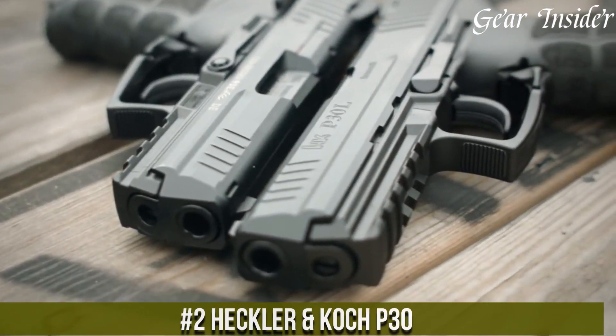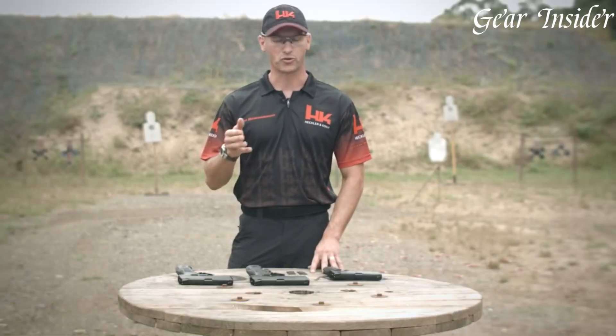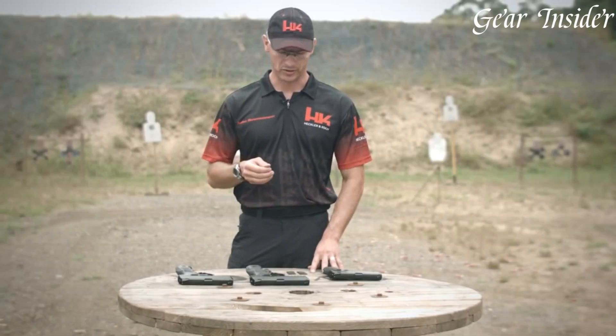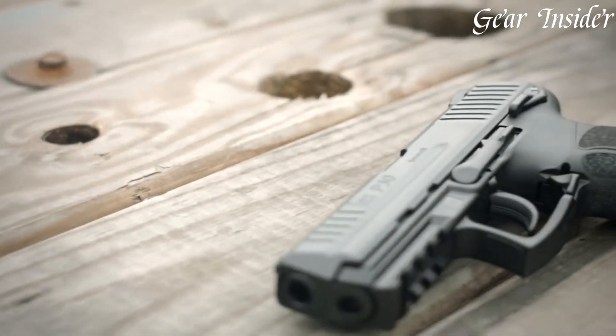Heckler & Koch P30: a versatile and reliable semi-automatic pistol designed to excel in diverse applications. This handgun combines ergonomic excellence with German engineering, boasting an adjustable grip and back straps to suit various hand sizes comfortably. The ambidextrous controls, including the magazine release and slide stop, cater to left- and right-handed shooters. Available in various calibers like 9mm and .40 S&W, the P30 ensures powerful and accurate shots.